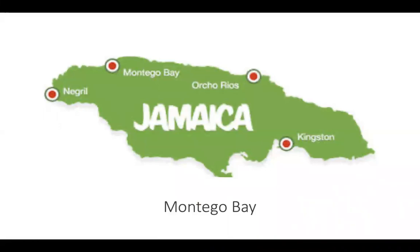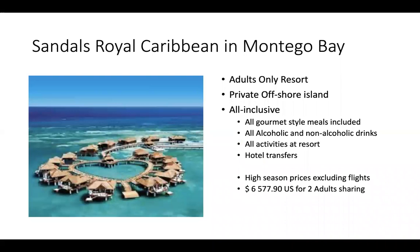Montego Bay is our next stop — Jamaica's North Coast cultural capital, specially catering to tourists. I've featured one of the many Sandals properties on the island; there are eight in total. Sandals Royal Caribbean in Montego Bay is an all-inclusive, adults-only resort. Here, you have your own private offshore island, and included are all gourmet meals, all alcoholic and non-alcoholic drinks, activities, and hotel transfer. In the high season, which is nine months of the year, you're looking at just over US$6,500 for two adults sharing.